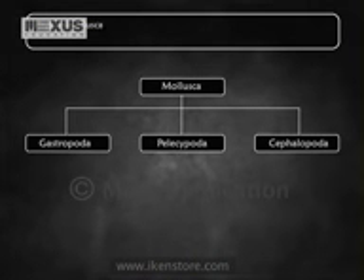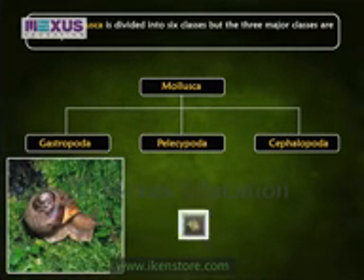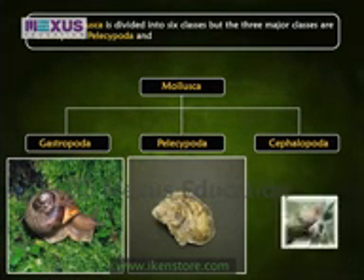Phylum Mollusca is divided into six classes, but the three major classes are Gastropoda, Pelecypoda and Cephalopoda.